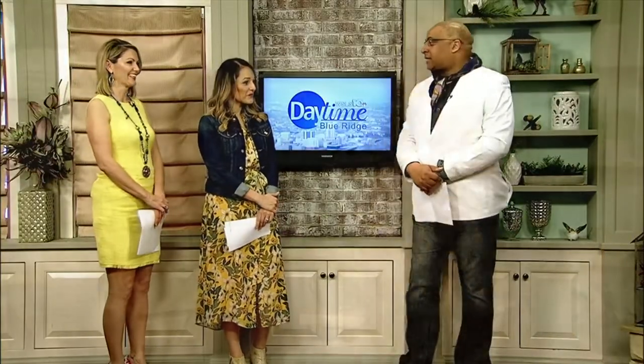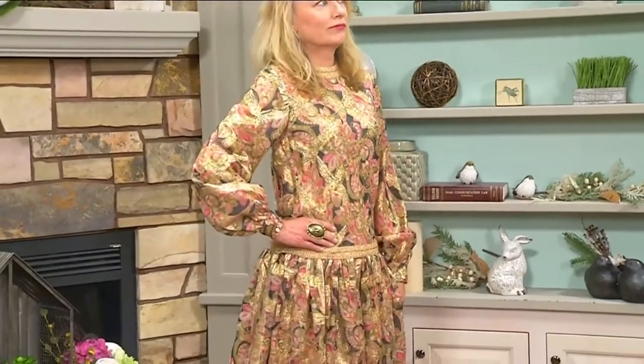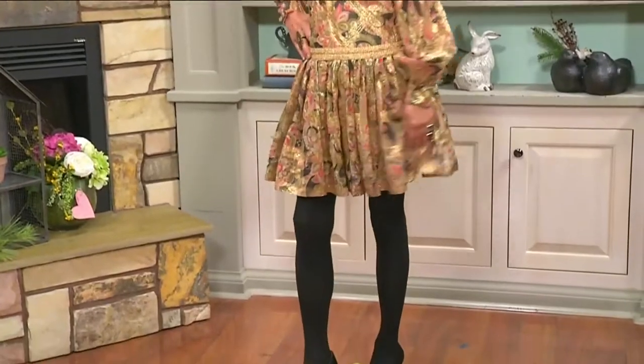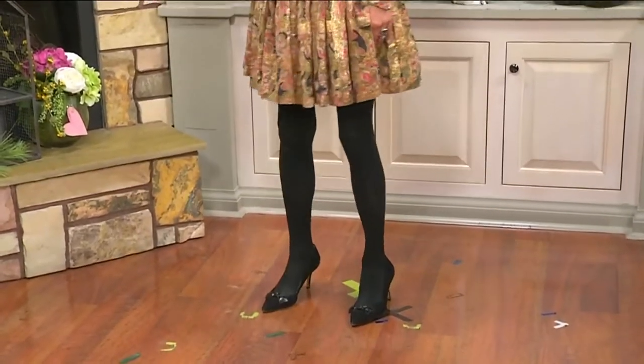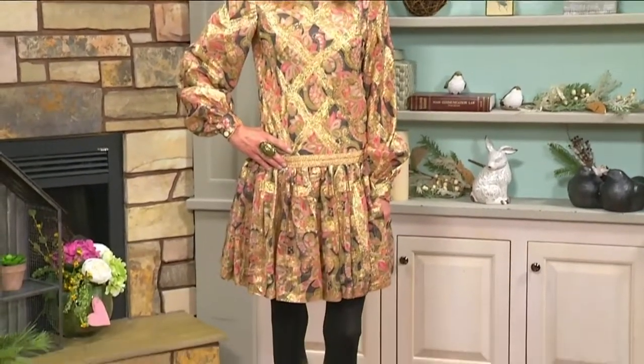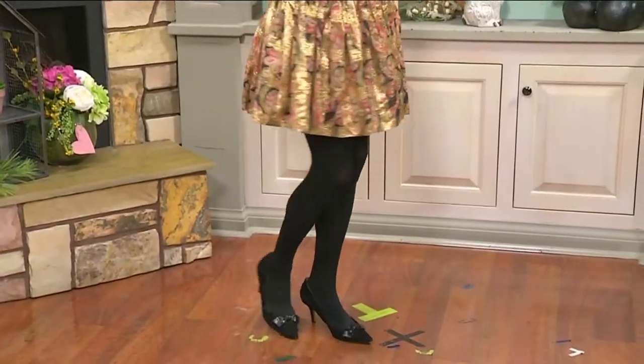Who do we have next? Another one with some shimmer! This is Linda, and she's worn a piece by another great American designer, Chester Weinberg — known for his unique luxurious fabrics, metallic brocades, and chiffons from the 70s. This is a great look to wear to an event. I love it with the black tights. It's pretty — there's just so much going on in this look.